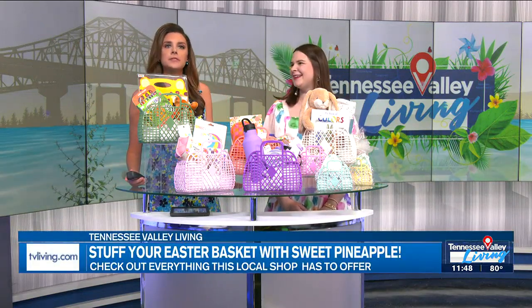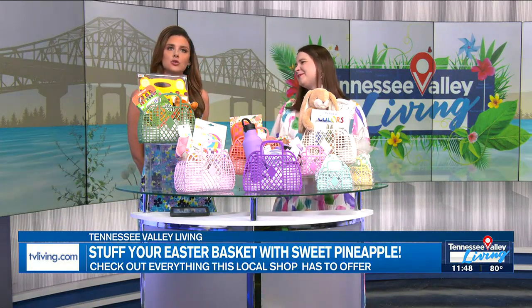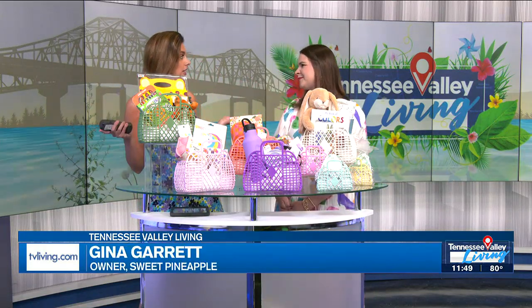Hard to believe, but Easter is this weekend and if you are still needing to put together some baskets for the little ones or for the adult in your life — because grown-ups can get presents too — owner Gina of Sweet Pineapple is here with all the tips. We love you and we love your store, especially this time of year when everything is cute and comes in every pastel color under the sun. Let's start with some generic inspiration for people who are a little overwhelmed.